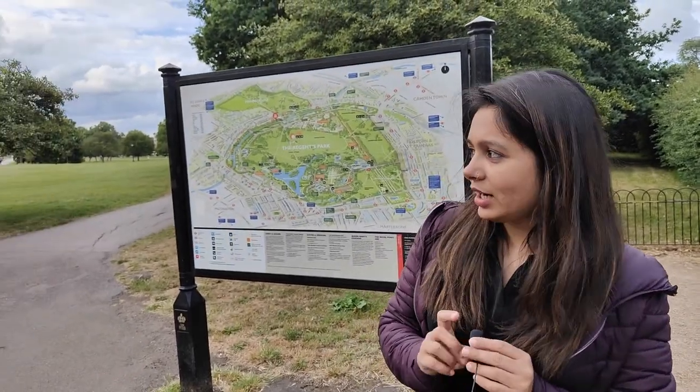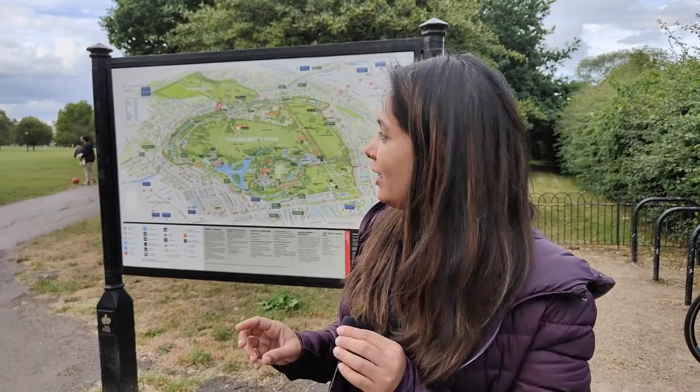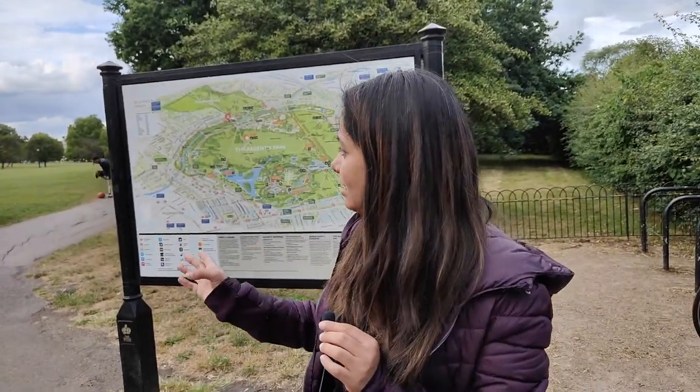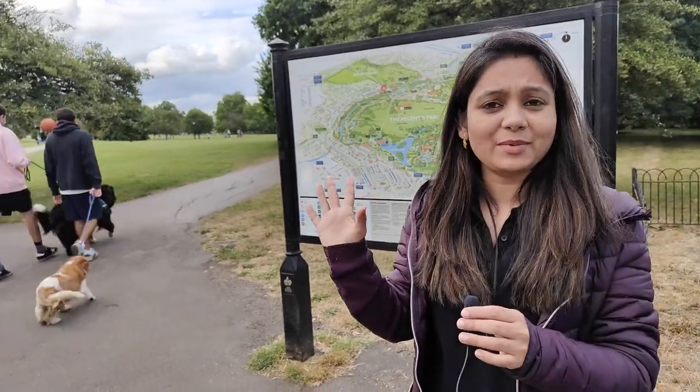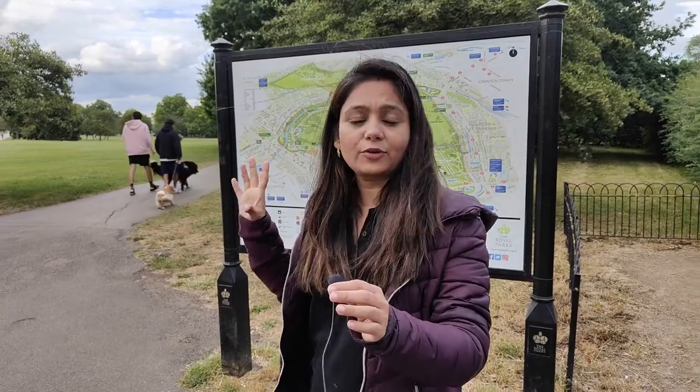Hey guys, this is Sonam, and once again welcome back to another new vlog. We are going to Primrose viewpoint which is in Regent's Park. We have already reached the gate and now we have to walk to the hill. There is a very good view on the top. It's our first time here. The wind is very high and it's getting cold, so we will start the hill walk - about 20 minutes. Let's start the vlog.